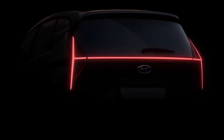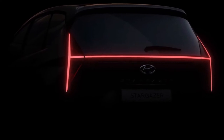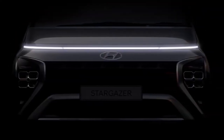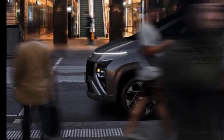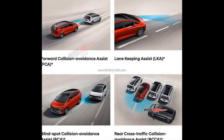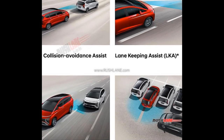Hyundai has equipped the Stargazer with modern safety features including forward collision avoidance, rear cross-traffic collision avoidance, lane keep assist, and blind spot collision avoidance assist. The MPV is also offered with Hyundai's BlueLink connected car features, which include remote engine start/stop, door lock/unlock, and AC on/off.